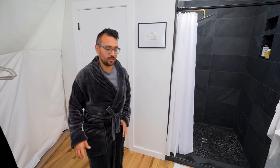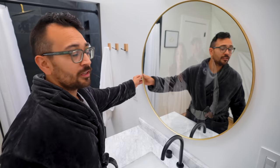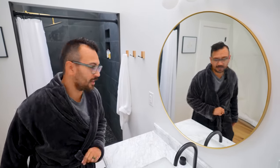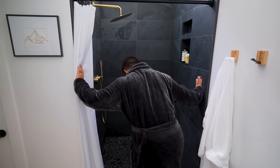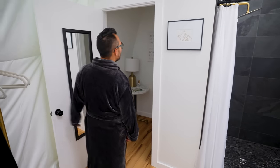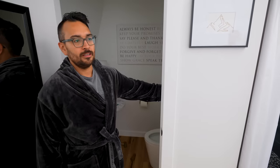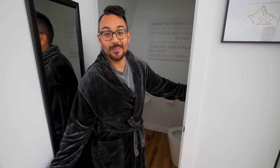There's a small vanity — I think that's a Hearth and Hand mirror. I own many of these mirrors and they are in many of my Airbnbs. Beautiful shower here — really nice little bathroom. Always be honest, be kind, keep your promises, smile, say please and say thank you.